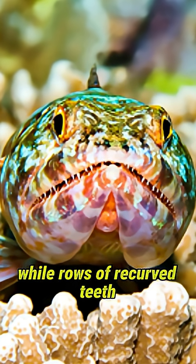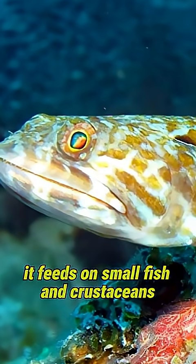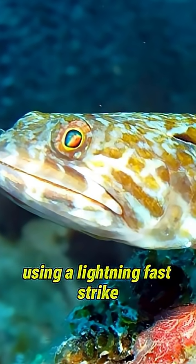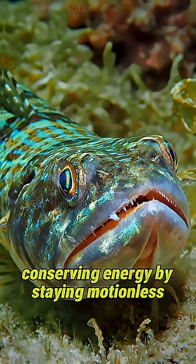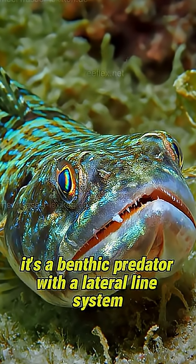Its binocular vision allows precise depth perception, while rows of recurved teeth ensure prey doesn't escape. It feeds on small fish and crustaceans using a lightning-fast strike, conserving energy by staying motionless until the perfect moment.